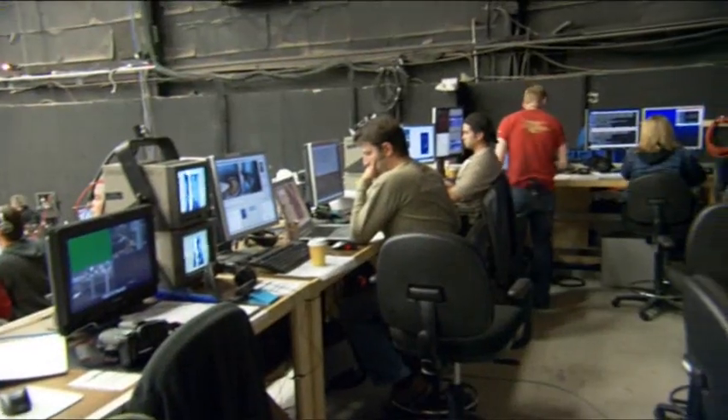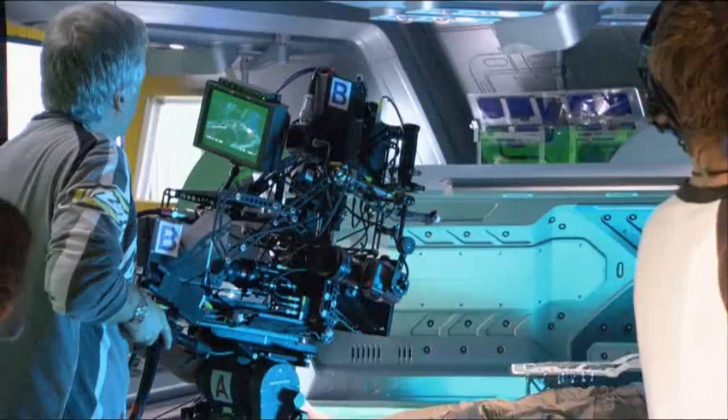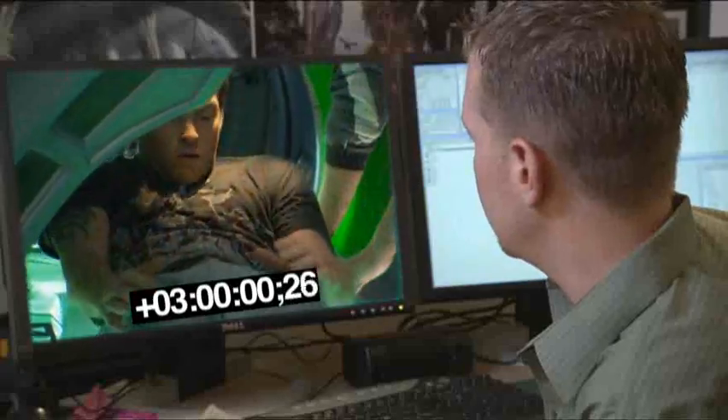Acrobat Connect was something that allowed us to free up our artists. When we were doing a shot recently, we had to get one of our artists back to our lab at Lightstorm, but he was able to connect to the set and work with them through the shots thanks to Adobe Connect.